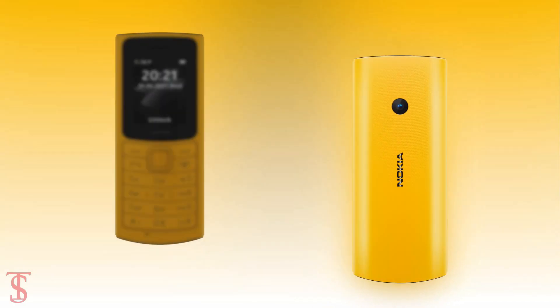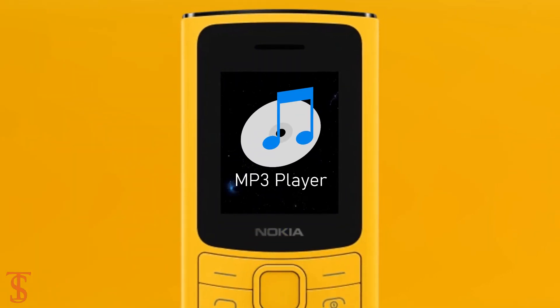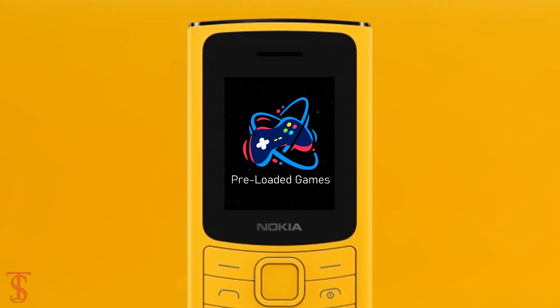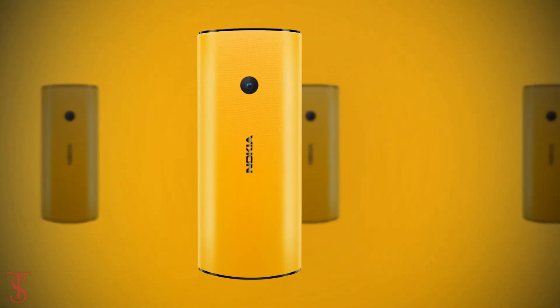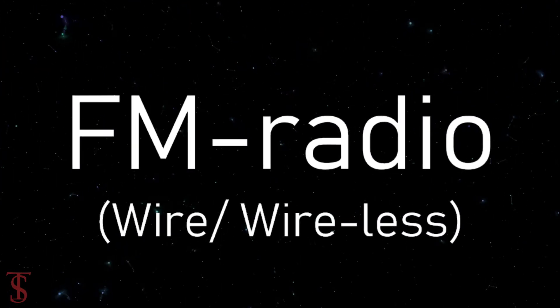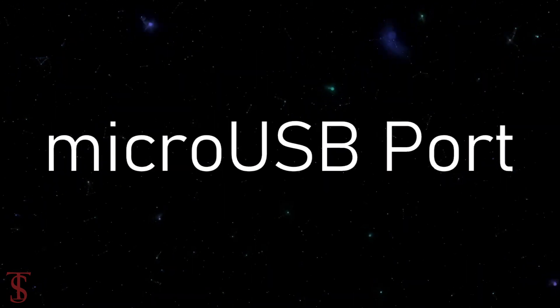Additionally, the handset also comes with a torchlight at the top, and it includes an MP3 player along with preloaded games for entertainment. The connectivity options on the phone include 4G, FM radio with both wired and wireless support, a 3.5mm headphone jack, and a microUSB charging port.